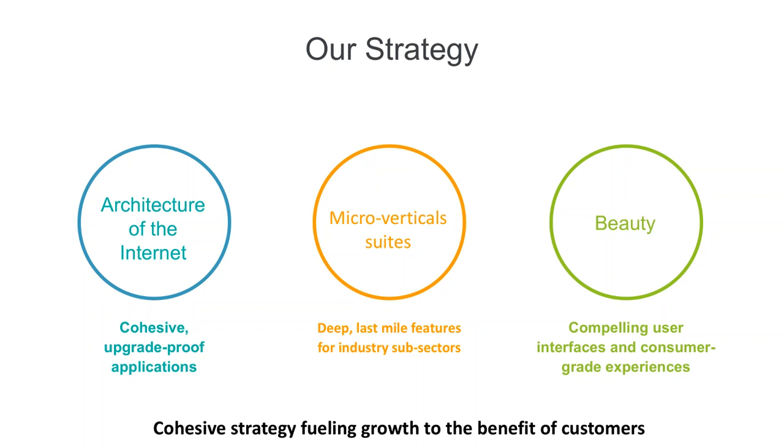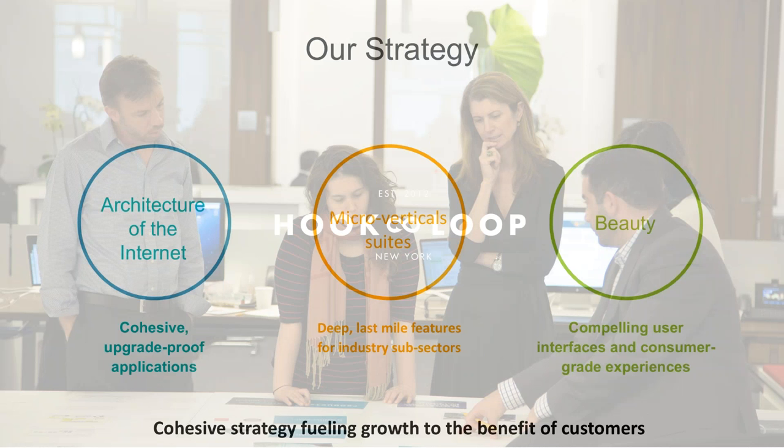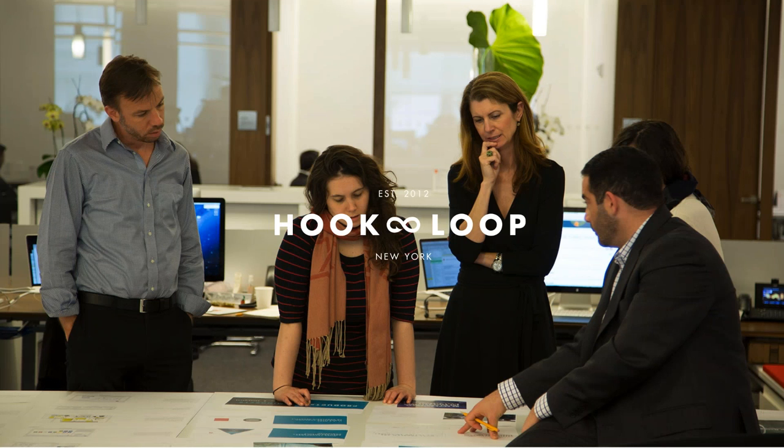The goal of this is to create a cohesive strategy for fueling growth to benefit customers. One of the things that is great about Infor is they have a design group called Hook and Loop, about 200 people in Manhattan, whose sole goal within Infor is to look at all the products and make them easier to use. I have slides from the current release and some from the next release — due in about two months — showing how they're making the product look easier, more elegant, with a clean look and feel so you get information quickly.